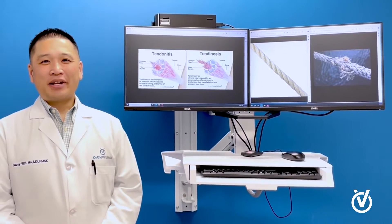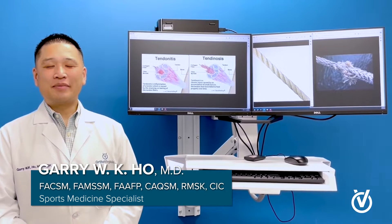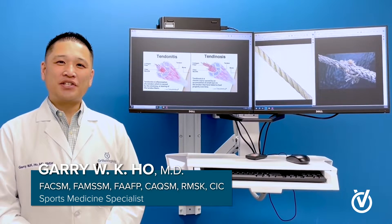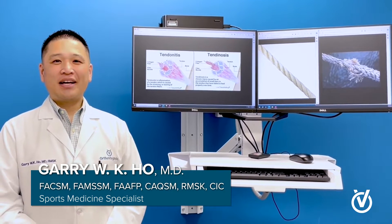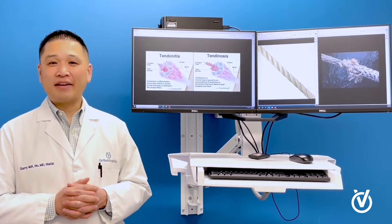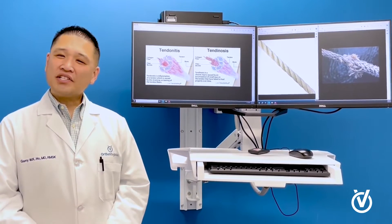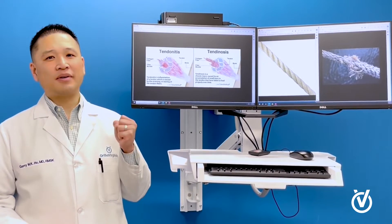Hi, good morning, good evening, or good afternoon wherever you might be. I'm Gary Ho, one of the board-certified sports medicine physicians here at OrthoVirginia. I'd like to talk to you today about a question that I get very frequently from patients every day, and that is: what is tendinosis and how is that different from tendinitis?